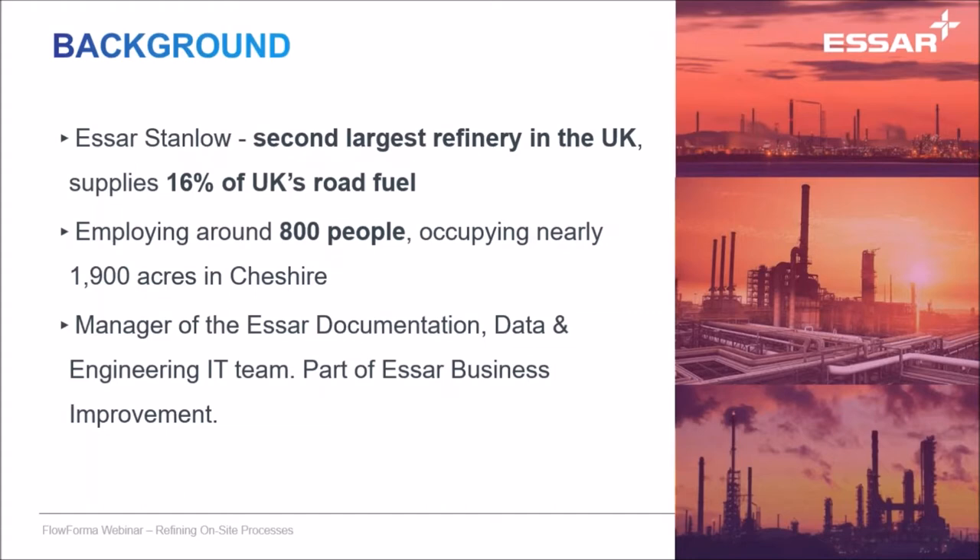Yes, we do. We look after predominantly engineering and projects documentation for the refinery, for maintenance and operations. We have to make sure that the people working out in the field have the right information to do their jobs properly. As you can understand, if they're trying to work with incorrect data doing their jobs, whether it be maintenance, projects, or operating the plants, it can cause issues. So yes, there's quite a lot of responsibility that my team have.